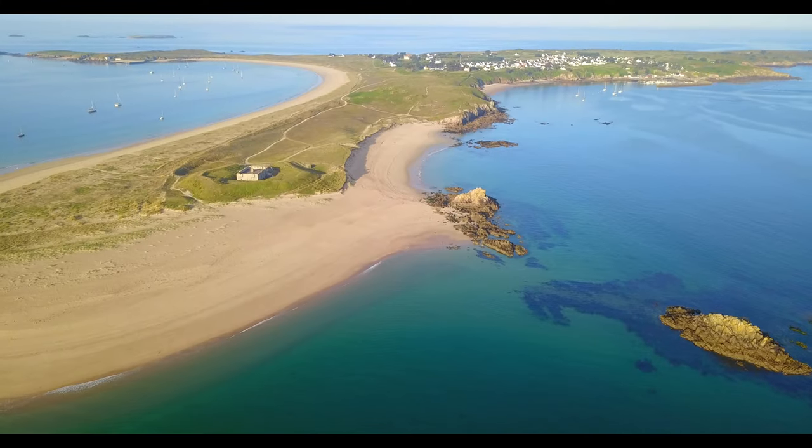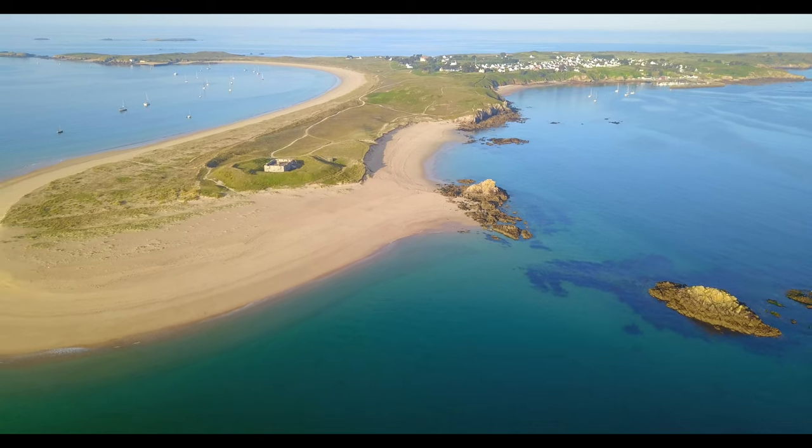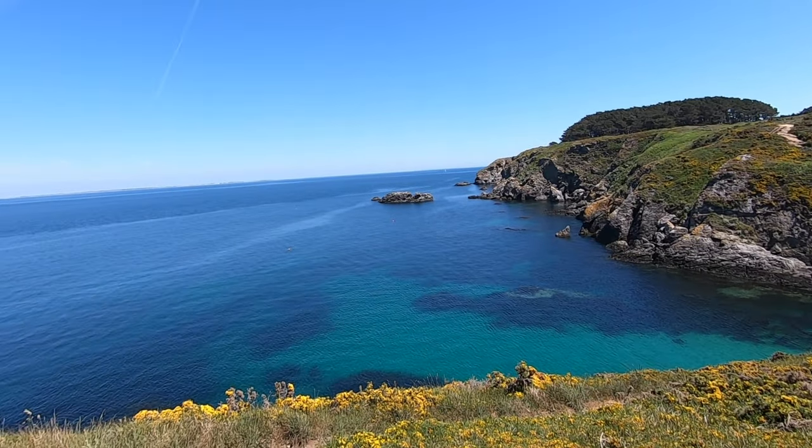What island are we at? Wat. Île de Houat is the name of this island.